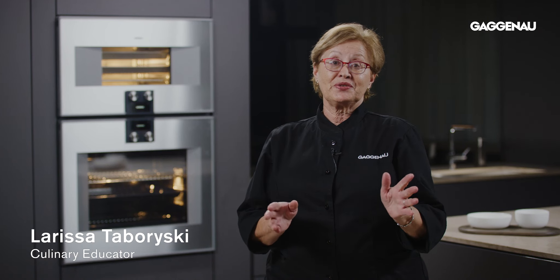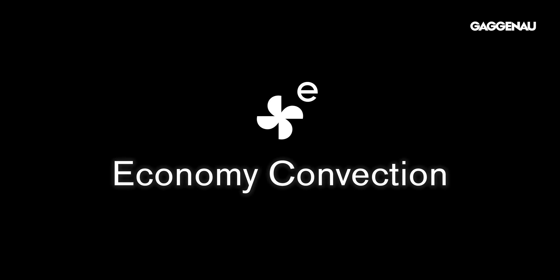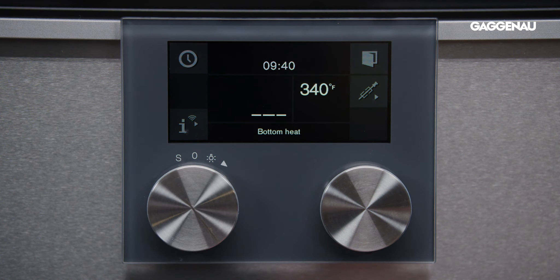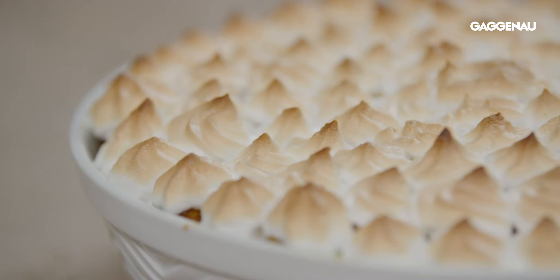Gaggenau ovens are an engineering marvel, but they also have a strong culinary heritage that is evident with this selection of additional modes. Gaggenau understands that different foods relate differently to heat, and providing the option to control and direct heat where you want it, exactly when you want it, is the key to achieving amazing results with your cooking.